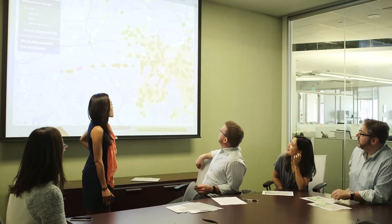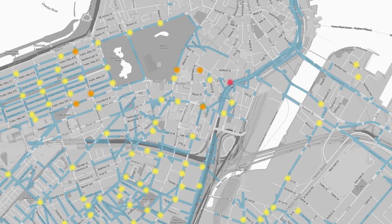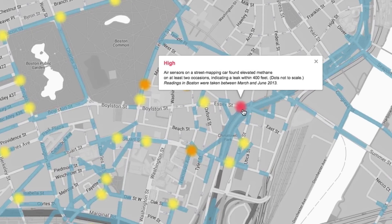We take that data and run it through an algorithm that shows us not only where the leaks are but also how big the leaks are. The result is a Google map on the EDF website where anyone can go and see where these methane leaks are happening.